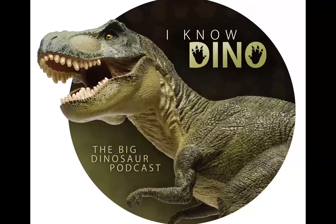The type species is Barzboldia sicinskii. It's a large hadrosaurid dinosaur that lived in the Cretaceous and was found in Mongolia in the Nemegt Formation. The name means 'of Barsbold,' and Barzboldia was named after a famous Mongolian paleontologist, Dr. Rinchen Barsbold.